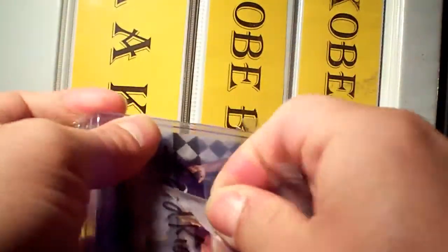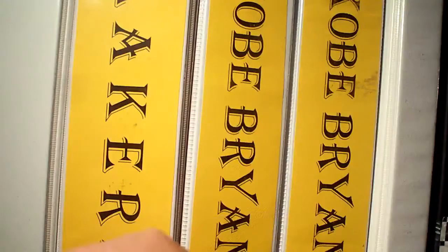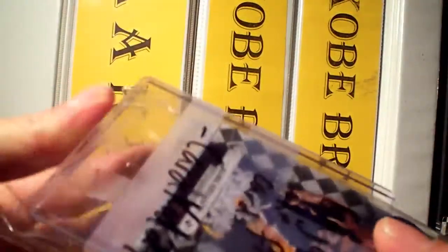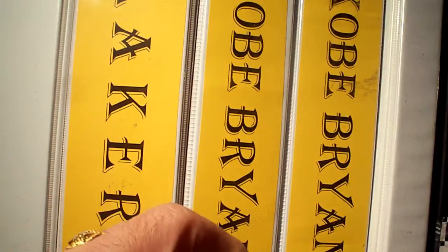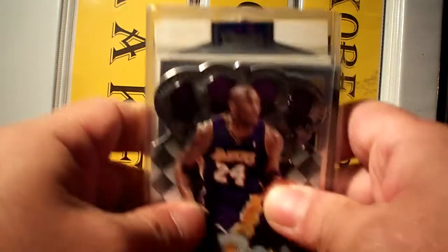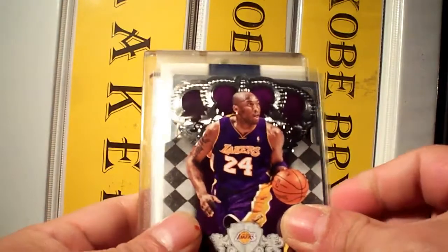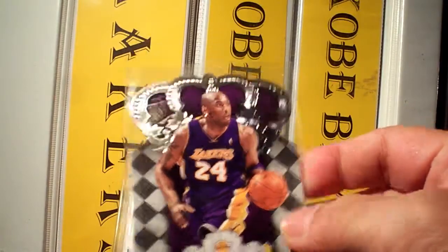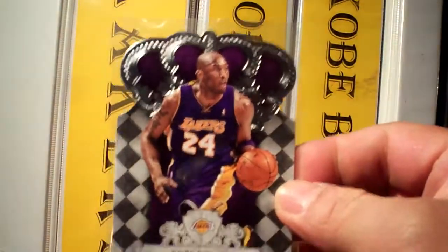It's properly secured. He threw in some extras — Kobe Bryant. Don't have this. Really appreciate it, bro. This is from Crown Royale, the base card. I love the design.